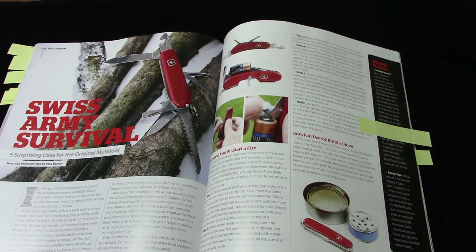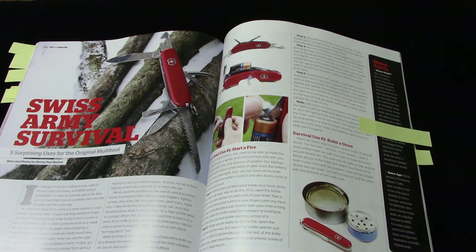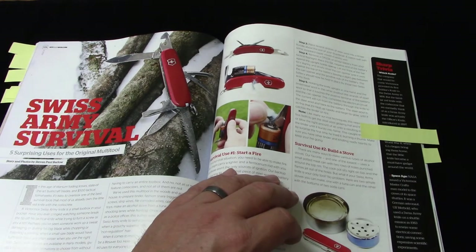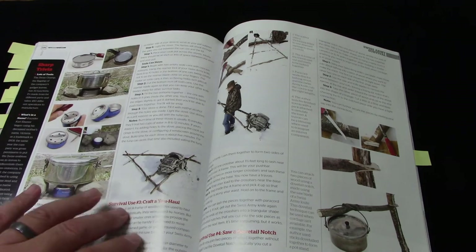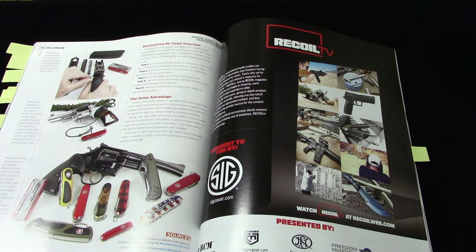This one is probably my favorite article in this issue: 'Swiss Army Survival: Five Surprising Uses for the Original Multi-Tool' by Stephen Paul Barlow. Swiss Army knives are a really valuable tool for any prepper — they're not prohibitively expensive and fit almost any budget. He talks about five different uses: starting a fire, building a stove, crafting a haul, sawing a dovetail notch, and cleaning your weapon. Very practical, down-to-earth, immediately usable information you can apply right now today.